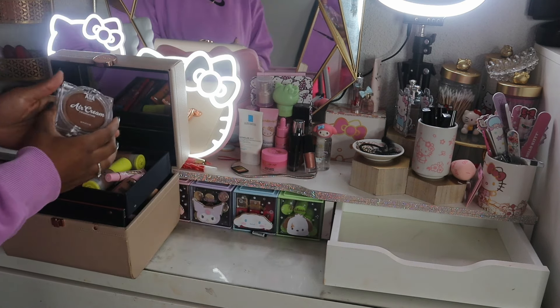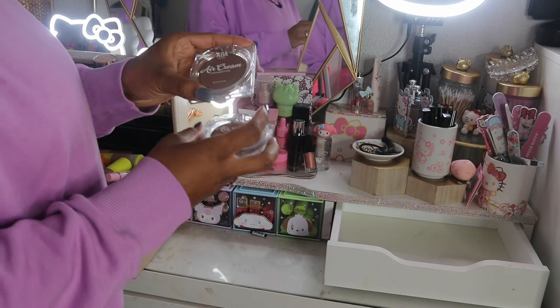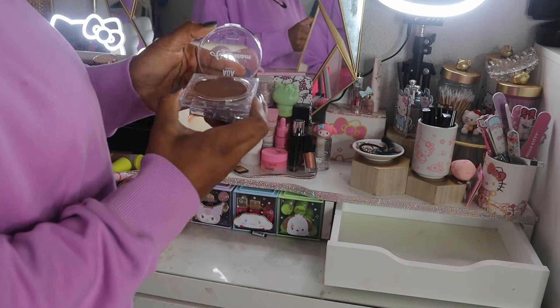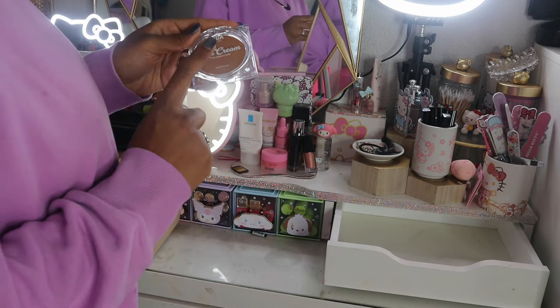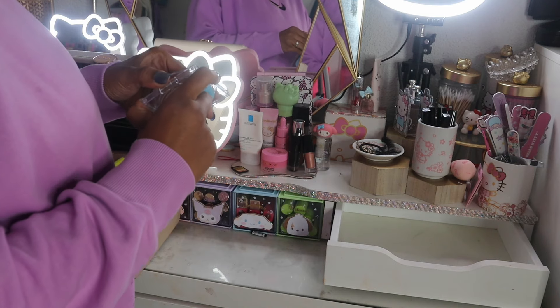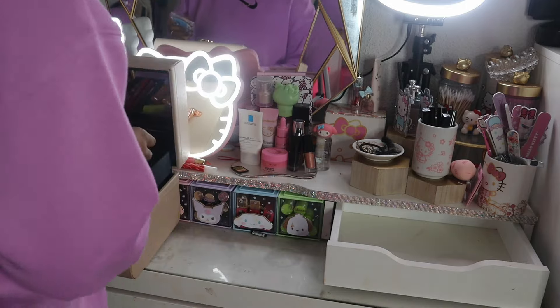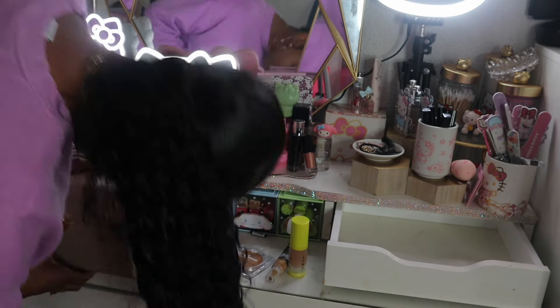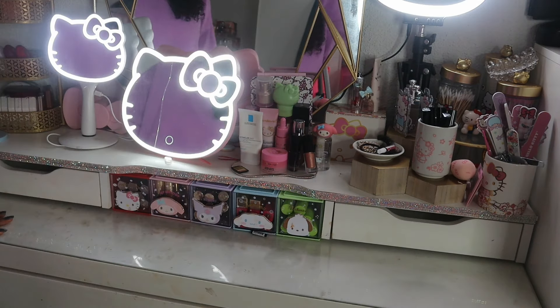These cream foundations from Shawnessay are so good — I actually used this one and it matched my skin so perfectly, but this one I cannot use because it doesn't match me, so I'm going to see if I can give that to somebody. There we go, got it to close. Now this is empty — perfect. Looks like we've done nothing, but we've done a lot.